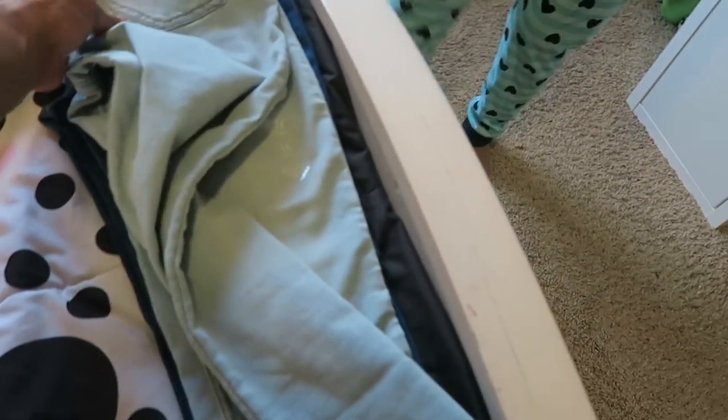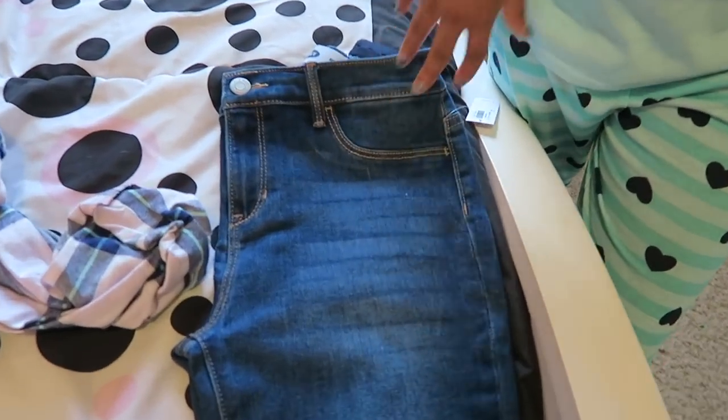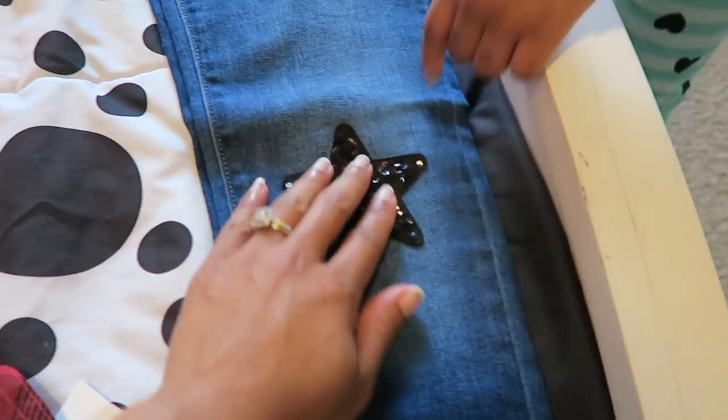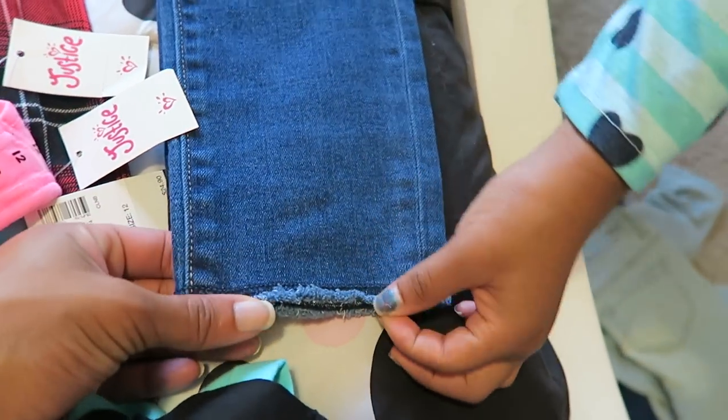The last pair of pants are from Old Navy. She really likes these because they kind of match one of her outfits. They have a little black sequins star and fringe down at the bottom.